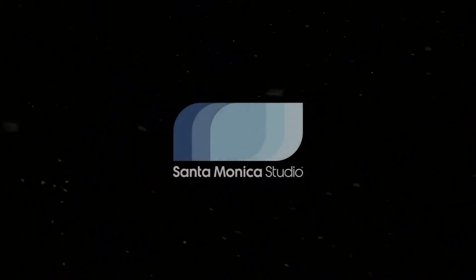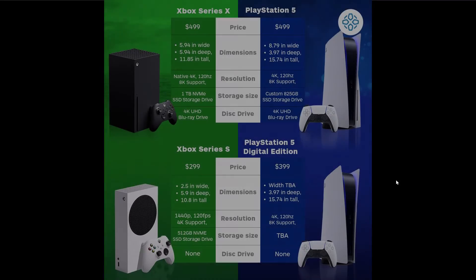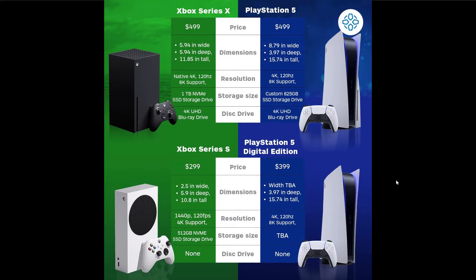When there's more news on that, I will cover that. We can also compare the Xbox and the PlayStation 5 against one another. We know everything about the Xbox Series X and S, and the PlayStation 5 and the Digital Edition. The price for Series X and the PS5 are literally the same at $499. The dimensions, the resolution — pretty much similar. Storage size, the Series X has got it beat. Disk drive, the same.